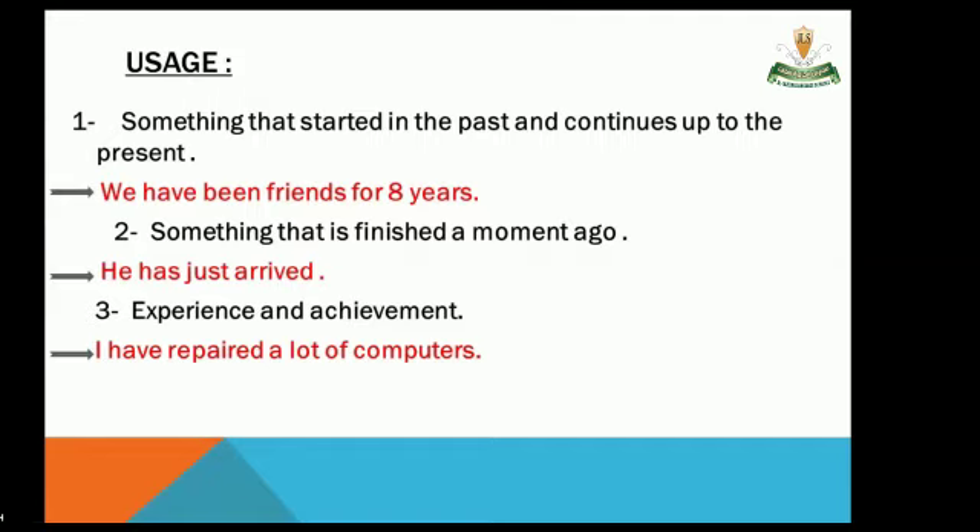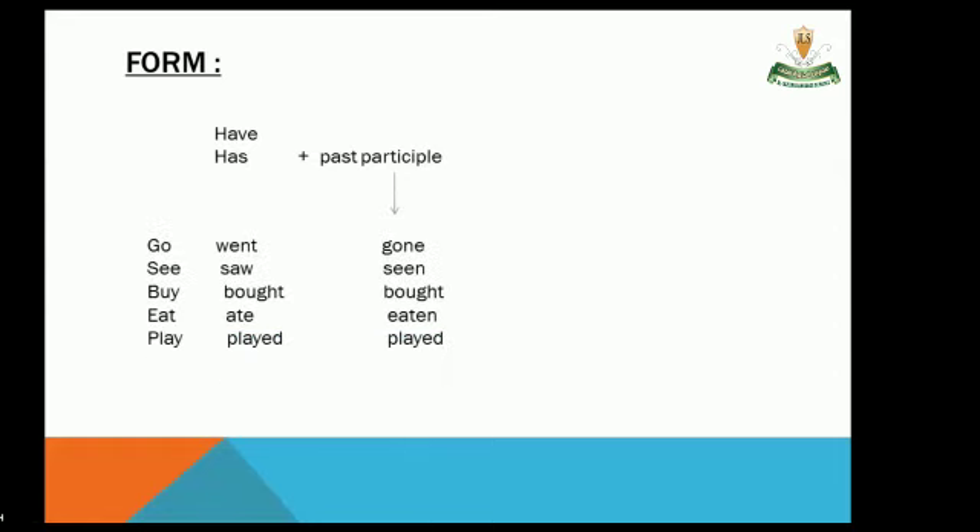What's the form of the present perfect? Have or has, plus the past participle. For example, the past participle of 'go' is 'gone.' The past participle of 'see' is 'seen.'